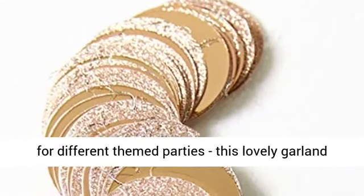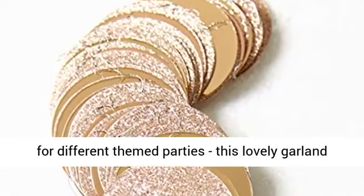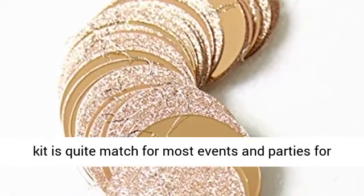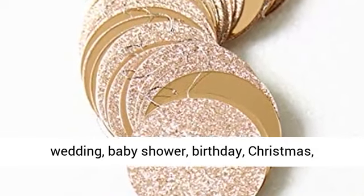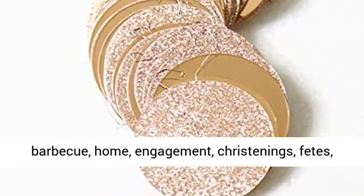This lovely garland kit is quite a match for most events and parties — wedding, baby shower, birthday, Christmas, barbecue, home, engagement, christenings, and fetes.